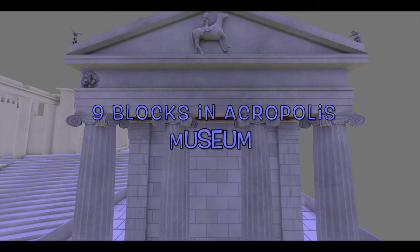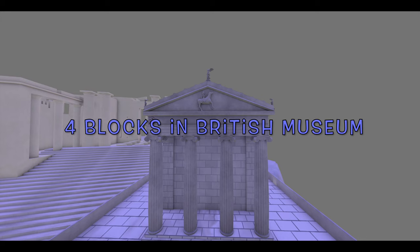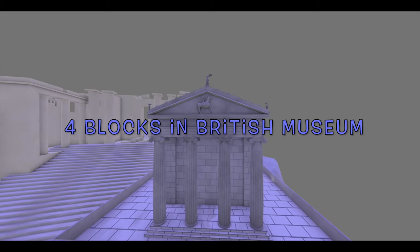Today, nine of the 14 blocks of the frieze are in the Acropolis Museum, one has been lost, and four of them are in the British Museum in London after they were removed by Thomas Bruce, Lord of Elgin, in the beginning of the 19th century.